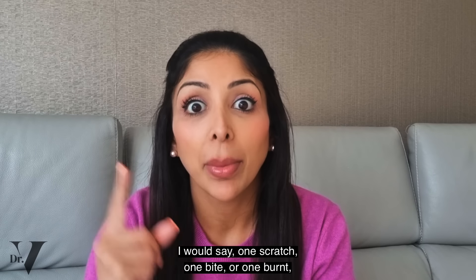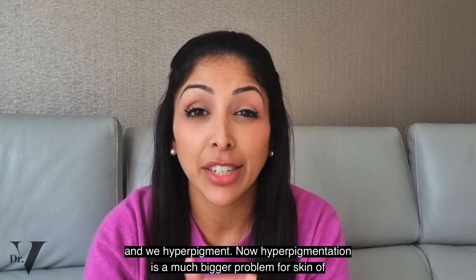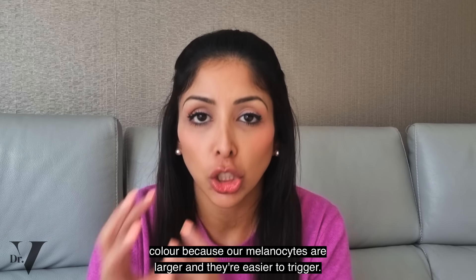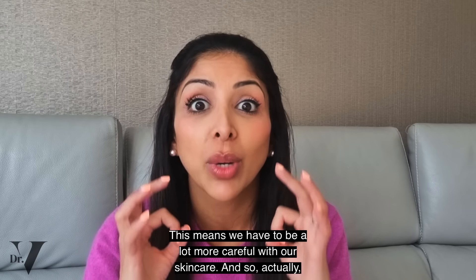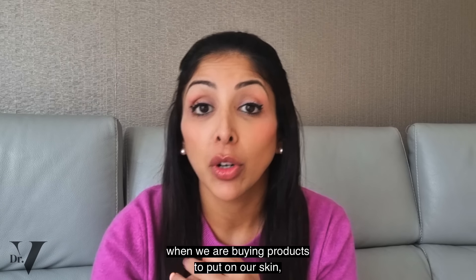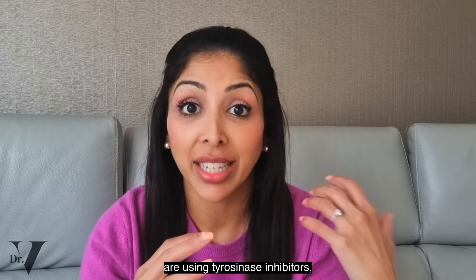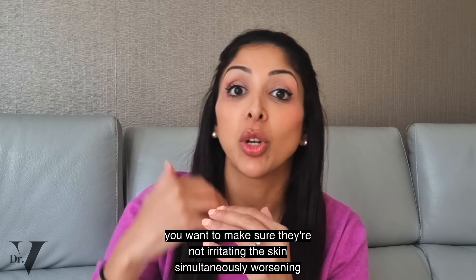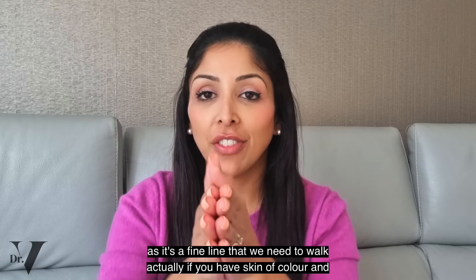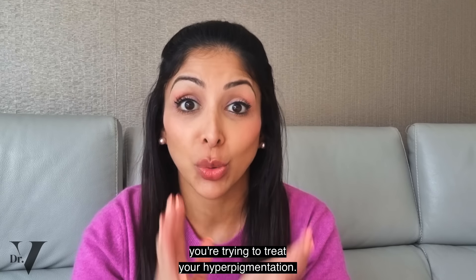One scratch, one bite or one burn and we hyperpigment. Hyperpigmentation is a much bigger problem for skin of colour because our melanocytes are larger and they are easier to trigger. This means we have to be a lot more careful with our skincare. When buying products, we need to make sure they're calming down the melanocyte using tyrosinase inhibitors, and also not irritating the skin simultaneously and worsening hyperpigmentation. It's a fine line to walk if you have skin of colour and you're trying to treat hyperpigmentation.